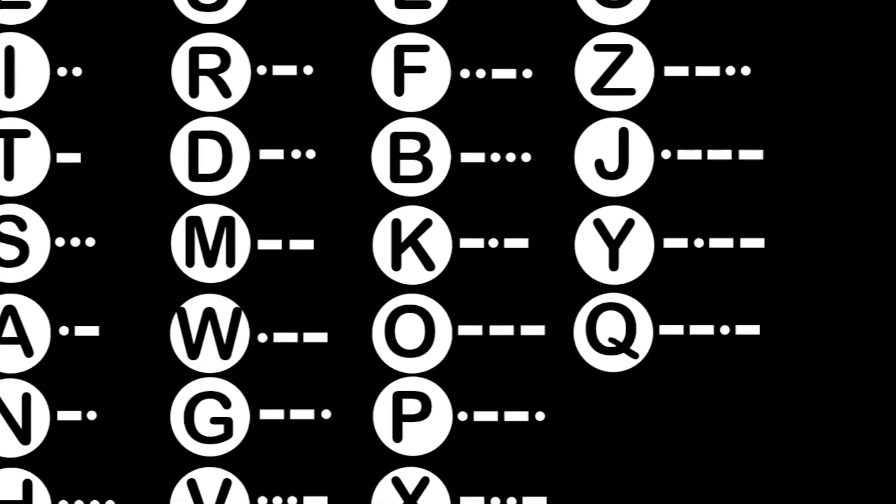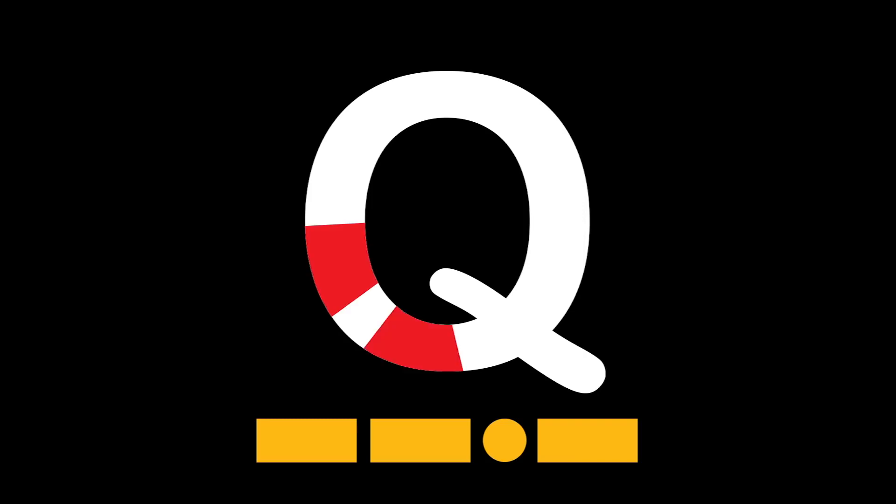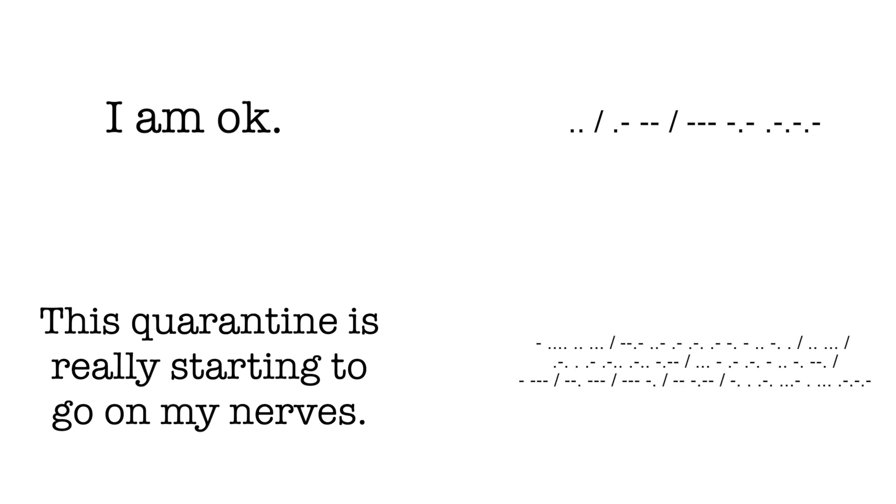E is just one dot. On the other hand, the letter Q is the least used letter, so the Morse signal is harder or longer. Following that logic, you could already Morse a lot of words or even build entire sentences if you just get the most frequent and therefore easiest signs right. The sentence 'I am okay' probably won't take you that long to learn, whereas a sentence like 'this quarantine is really starting to go on my nerves' will take more than one afternoon.